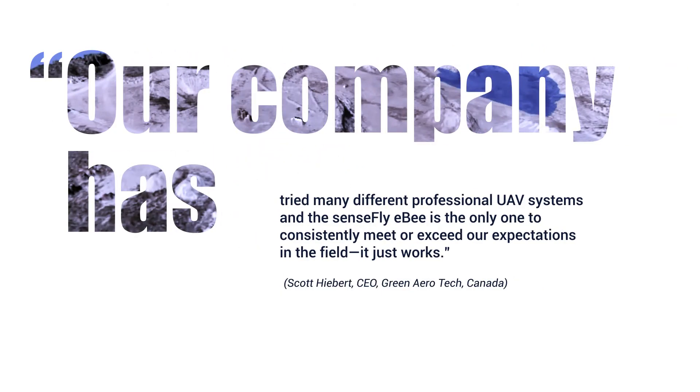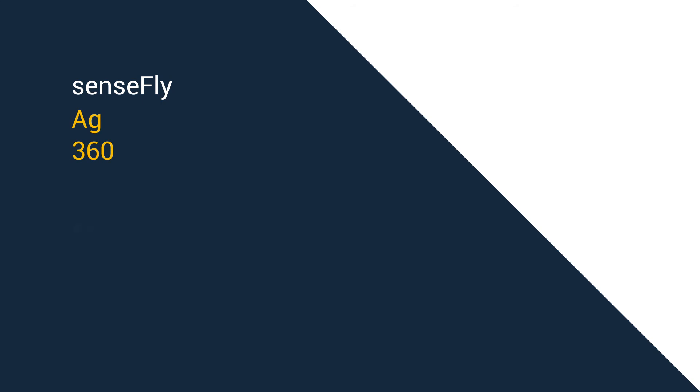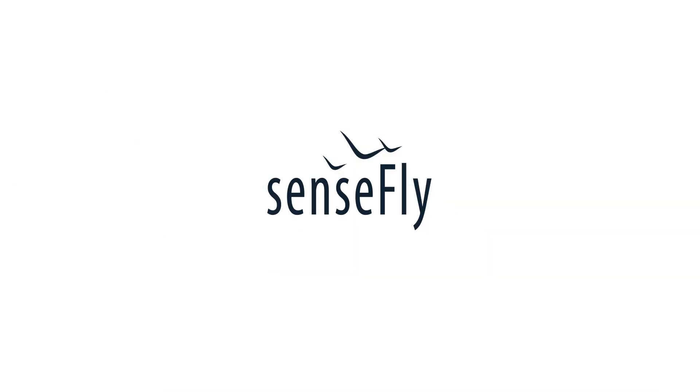Perhaps one experienced operator in Canada put it best, saying the eBee was the only UAV to consistently meet or exceed their expectations in the field. Isn't it time to start making this technology work for you? SenseFly Ag360 — Fly. Know. Act. Ask us about it today.